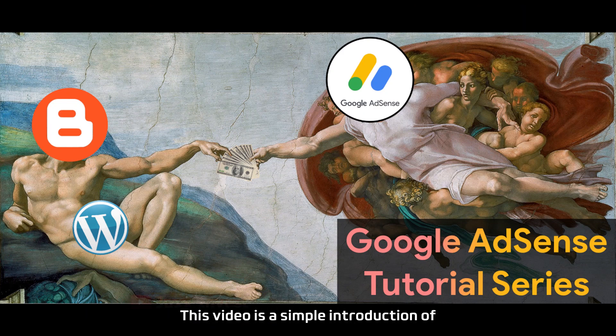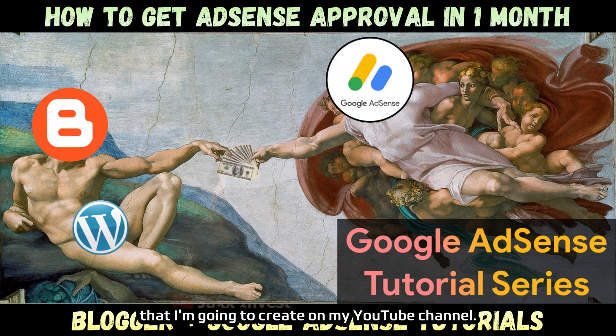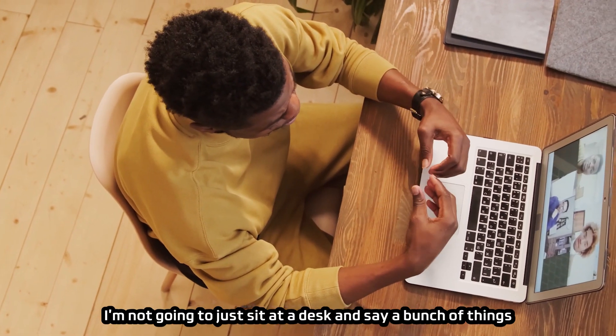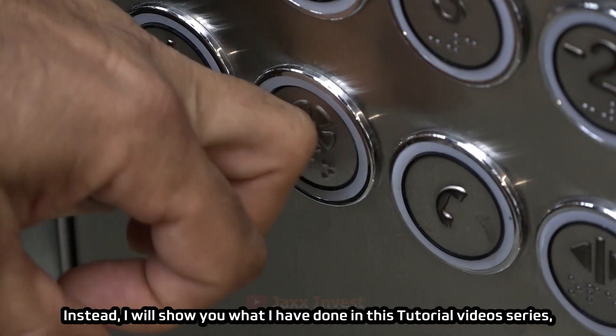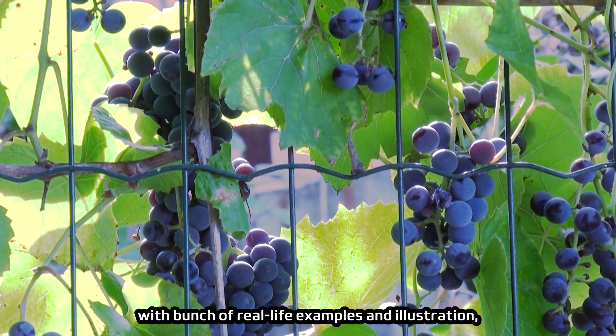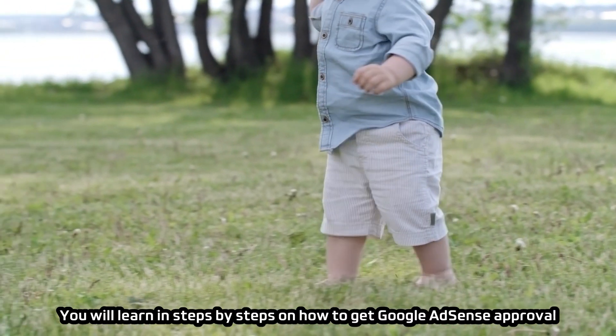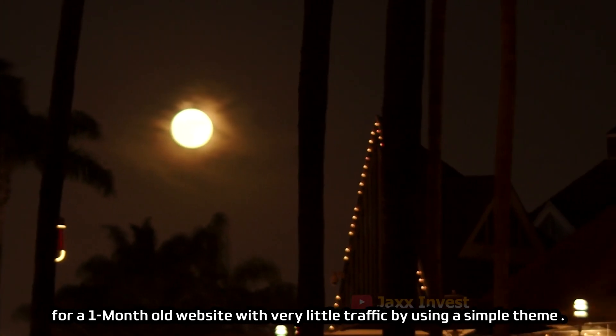This video is a simple introduction of how to get Google AdSense approval on a website — a tutorial series I'm going to create on my YouTube channel. Instead of just sitting at a desk saying things that aren't useful, I will show you what I have done, with real-life examples and illustrations. You will learn step by step how to get Google AdSense approval for a one-month-old website with very little traffic, using a simple theme.